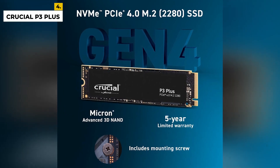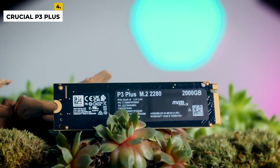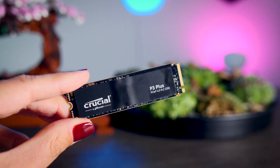The drawbacks are this internal SSD is one of the most expensive NVMe drives available, making it an expensive upgrade. This SSD is only compatible with certain systems and motherboards, so check for compatibility before purchasing.